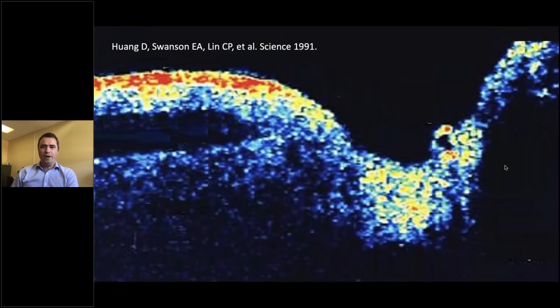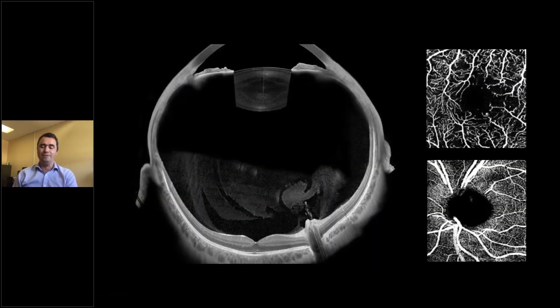If we look at OCT, it's been with us now for almost 30 years. This is actually the very first published image of the optic nerve head and retina in a human, published in Science in 1991. It's quite incredible to look at the advances in OCT that have been made in those 30 years, because we can now have high-resolution spectral-domain images of the anterior and posterior segments.